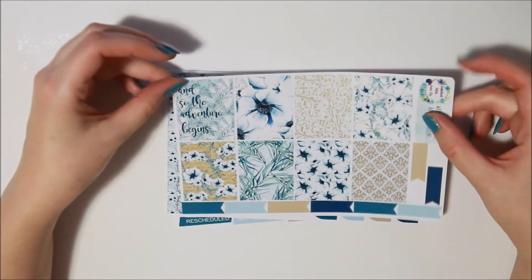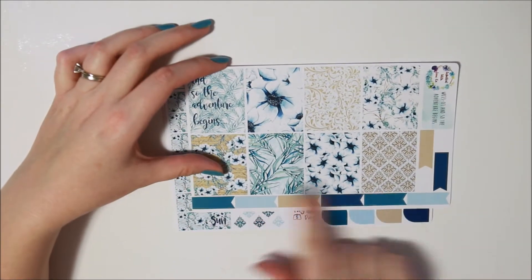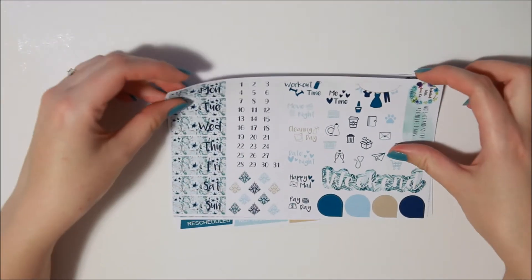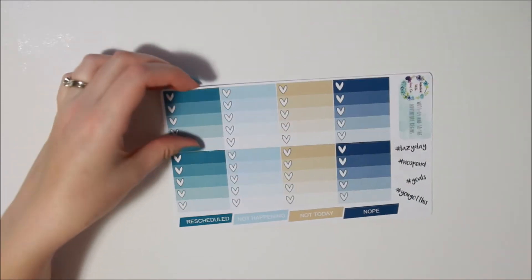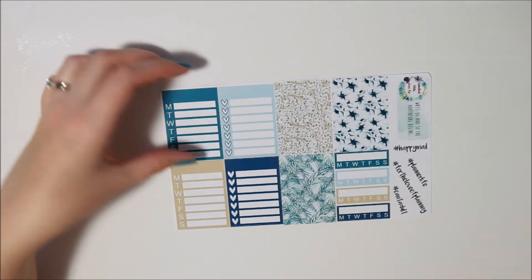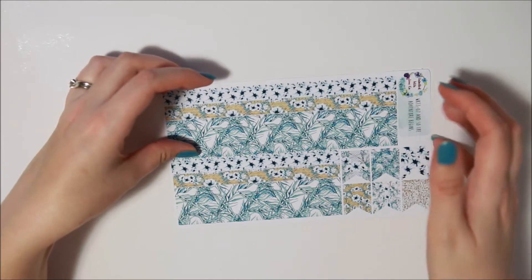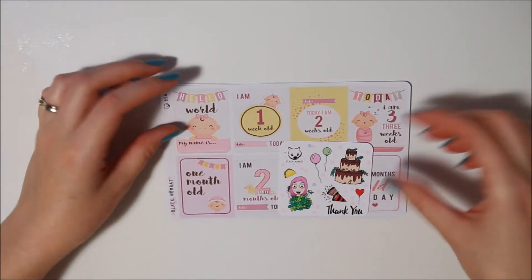Last but not least from Label with Love Co, I got the And So the Adventure Begins kit. This is all navy and golds, watercolor color theme — really beautiful. There's your full boxes, your functional sheet, half boxes, ombre hearts, little things and headers, sidebar stickers, washi strips and bottom washi sheet. Really pretty — kind of winter vibes. I think I'll be using that in the cooler months.